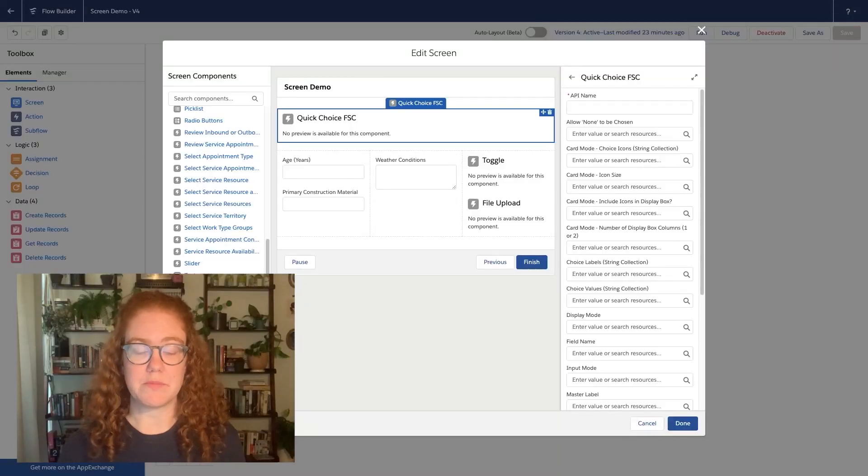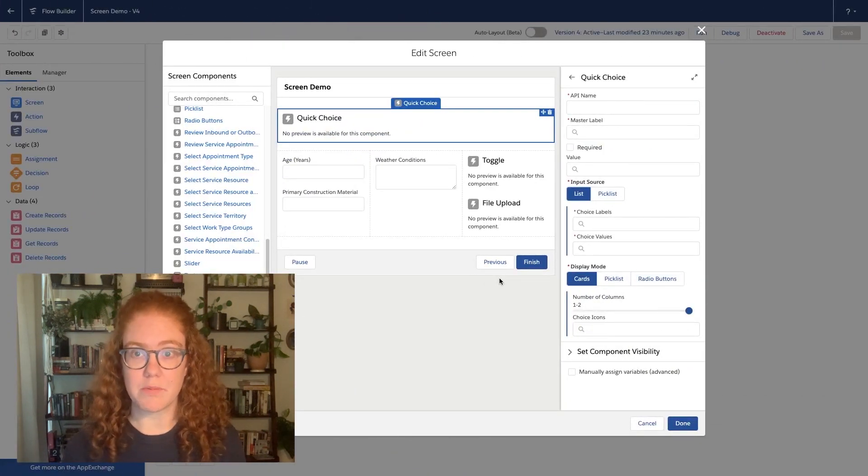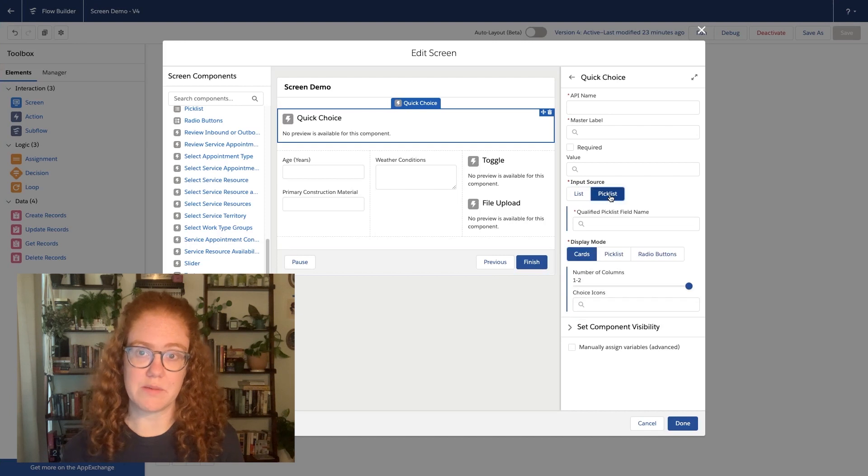Let's take this custom quick choice component for an example, which we installed from the automation component sample gallery. Here's what the property editor looks like by default. It takes a lot of inputs, and the ordering is by no means logical or straightforward — it's actually alphabetical. Now here's that same component with a custom property editor applied. What a difference it makes. Instead of a long list of key value pairs, we see useful controls like field pickers and sliders. And the modalities in the component are clear. Certain fields are only visible if the input source is pick list, and there's conditional validation on those fields.